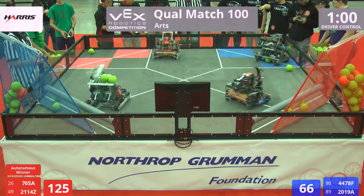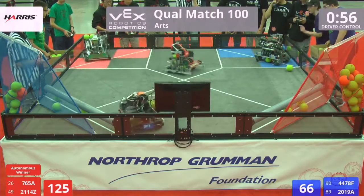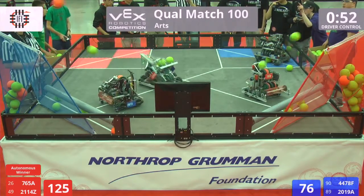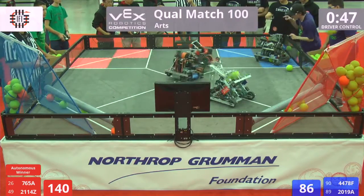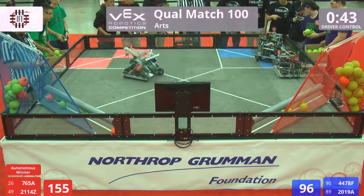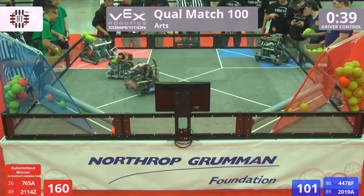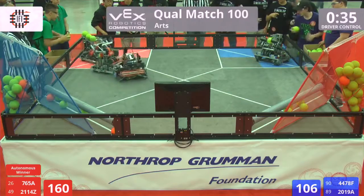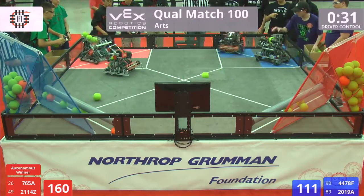Down here on the north end of Grumman Foundation Field with a minute left, blue is going to start working their way back to catch up. 4478 — money buckets — on the first bonus ball; the second one doesn't quite pop, but they've got plenty of regular balls left to score. They've got a box full of hand-loaded balls, and another bonus ball scored successfully courtesy of 4478.